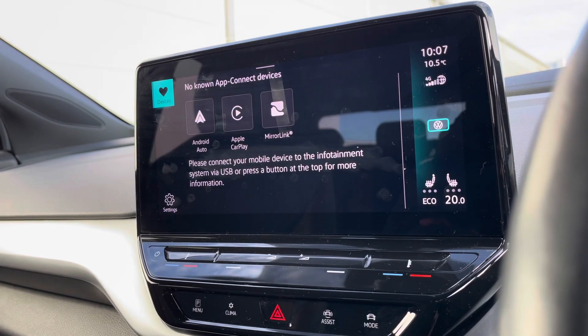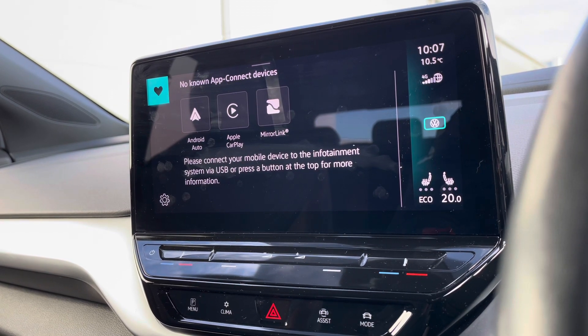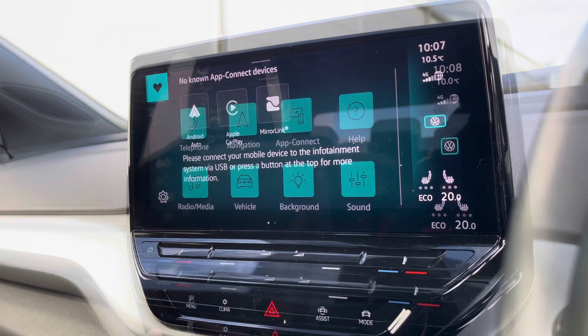Into App Connect, we gain access to Android Auto, Apple CarPlay, and MirrorLink, allowing us to safely display our phone directly through the car to access driver-safe applications including Spotify, Apple Music, and even Google Maps navigation — opening up a completely new perspective to the entertainment screen.